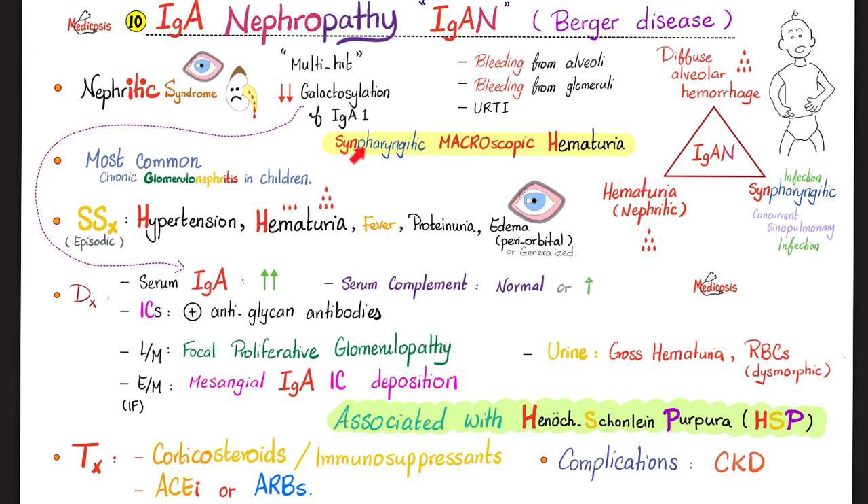Synpharyngitic: 'syn' means same — like synchronize, where the phone and computer sync at the same time. So synpharyngitic hematuria means: while having pharyngitis, at the same time, having blood in the urine. What a beautiful phrase to describe a horrible disease.